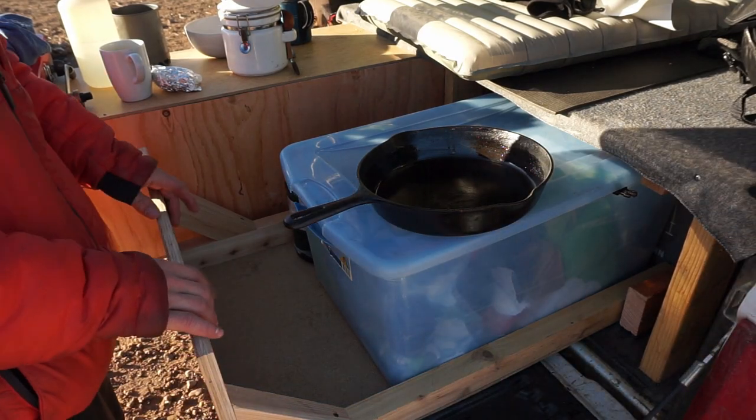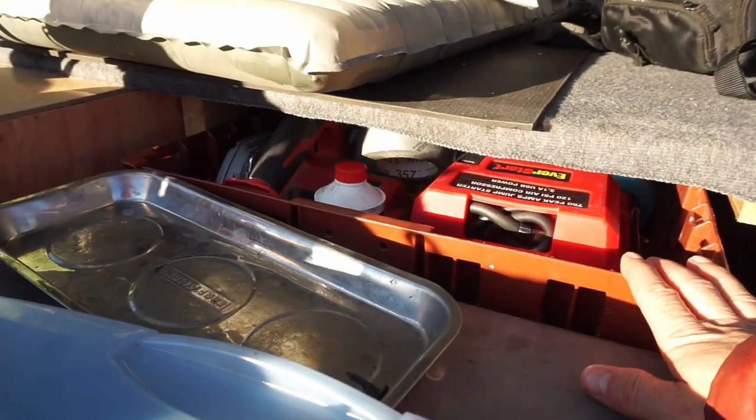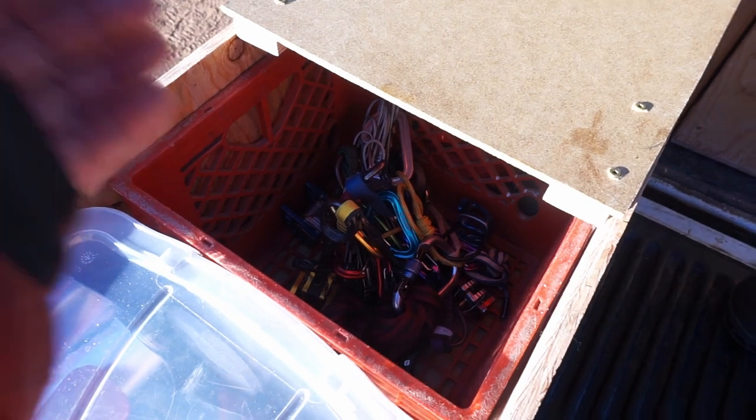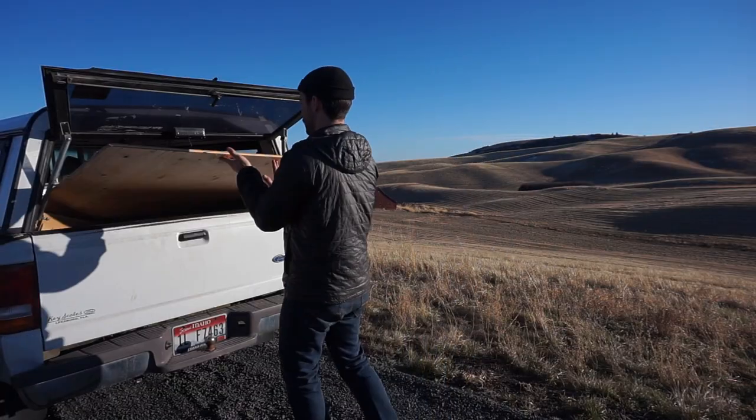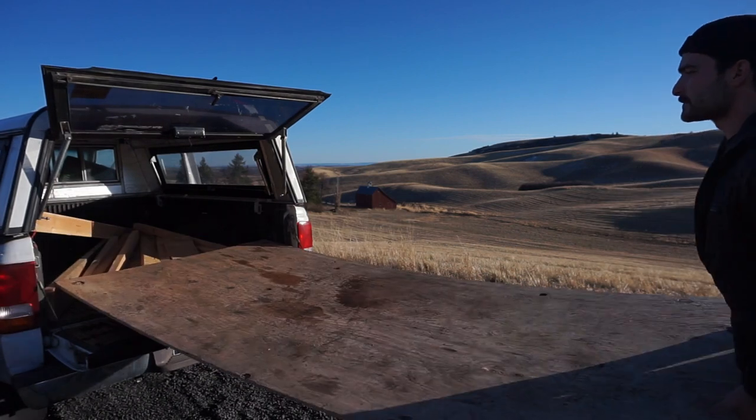I didn't really want to buy anything to pack my stuff into the truck, so I made do with what I had — some big plastic tubs for storage, some old fruit pallets I had picked up by a dumpster somewhere, and milk crates, of course, the old standby. Once I knew all of my stuff would fit, I could measure the platform to fit in the truck bed with enough space below it for my stuff and enough above it for me to sleep.